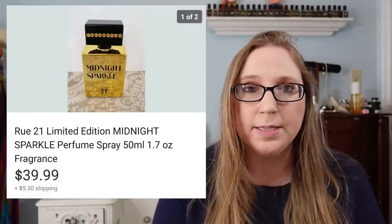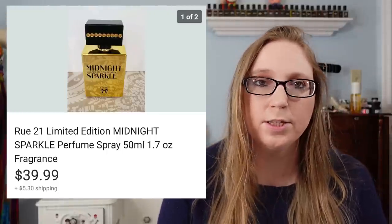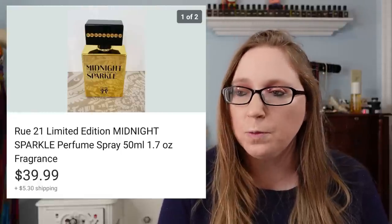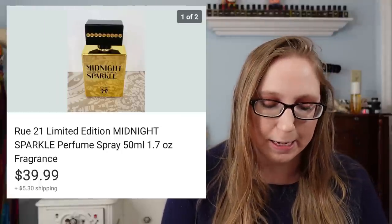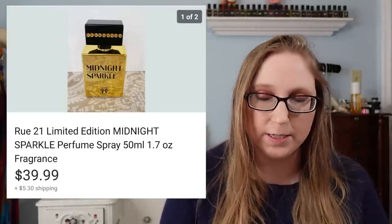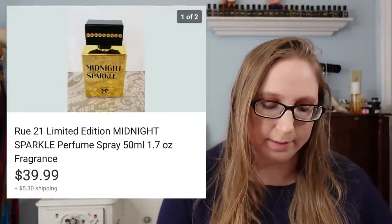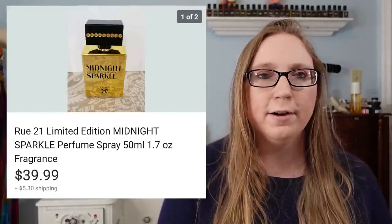Next was a Rue 21 perfume in the scent Midnight Sparkle that sold for $39.99. This is an instance of a fragrance that's no longer made. Rue 21 isn't a high-end brand, but it doesn't necessarily matter once a fragrance is discontinued — because once it's harder to find, people are more willing to pay more for the item. So that was a great sale. I probably got it at a yard sale for a dollar.